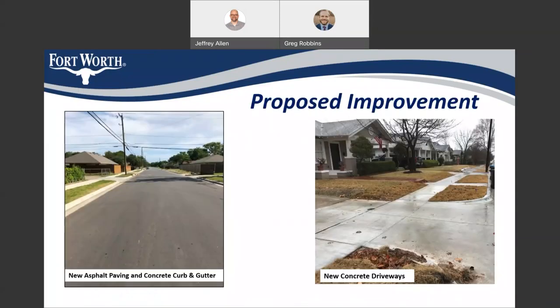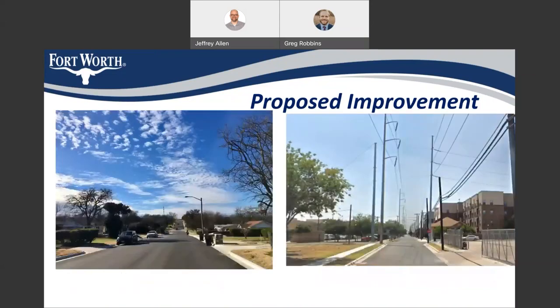These next two slides show some pictures of what the new street is going to look like. We will have new asphalt pavement with new concrete curbs and gutters. We will be replacing driveways with new concrete driveways, as well as making some improvements to sidewalks in some areas.